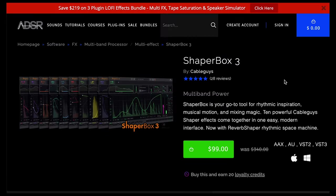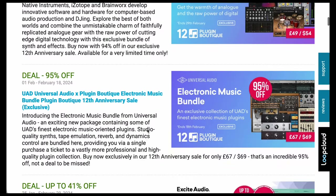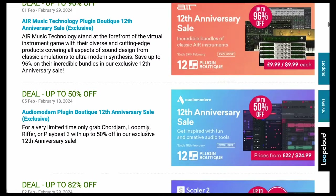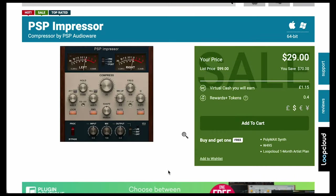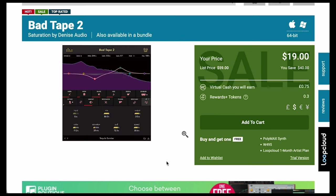Plug-in Effects: Cable Guy Shaper Box 3 on a big discount over at ADSR — $99, normally $340. Over at Plugin Boutique, there are far too many deals for me to mention. Ones that jumped out: PSP Impressor, a compressor by PSP AudioWare, just $29 — several of these PSP plugins used to be my go-tos. Mix Checker Pro by Audified, a great referencing tool, $49, normally $99. And Bad Tape 2 by Dennis Audio, just $19, normally $59.